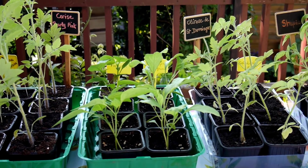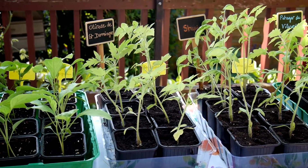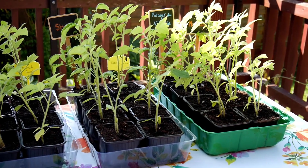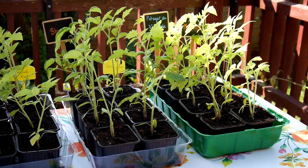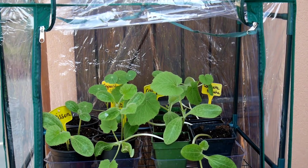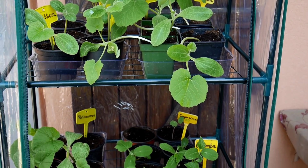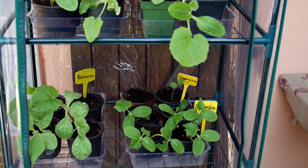Je sors mes tomates tous les jours pendant quelques heures pour les acclimater doucement à l'extérieur. J'installe également la serre sur la terrasse. Je la ferme tous les soirs ou en cas de mauvais temps. Les petits légumes sont bien protégés.